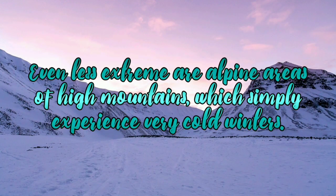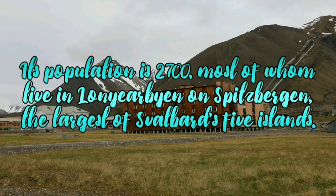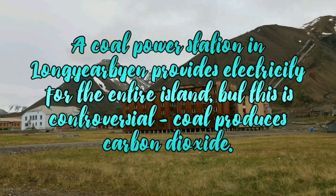Even less extreme are alpine areas of high mountains, which simply experience very cold winters. Svalbard is close to the mid-Atlantic ridge and is the northern most inhabited area. 60% is covered in glaciers and the rest is tundra. Its population is 2,700, most of whom live in Longyearbyen and Spitsbergen, the largest of Svalbard's five islands.